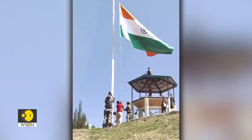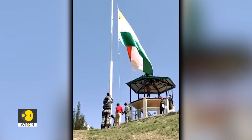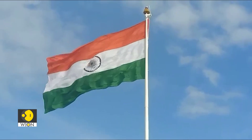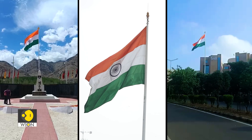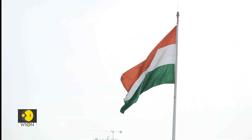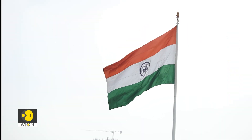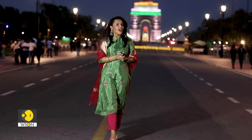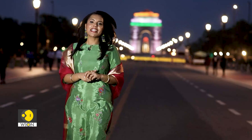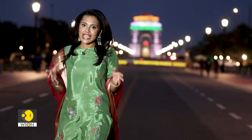The Indian national flag represents the hopes and aspirations of the people of India. It is the symbol of our national pride, and over the last five decades, our armed forces have laid down their lives to keep the tricolor flying in its full glory. With Independence Day just around the corner, there will be several flags hoisted across the country. But have you ever wondered where they come from? I'm Raisha Saigal, and today we'll take you to one of the Delhi manufacturing units of flags in the Indian national capital, New Delhi.